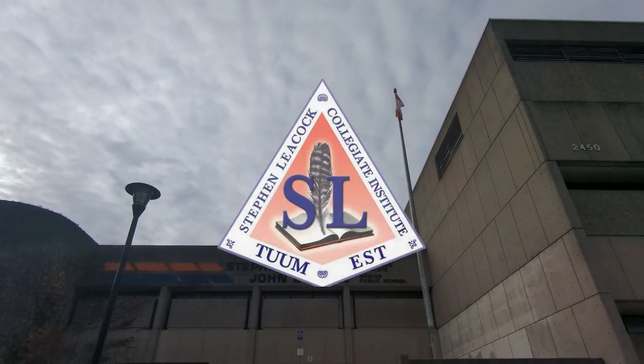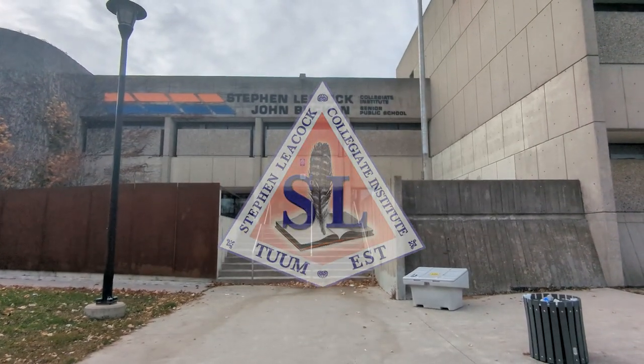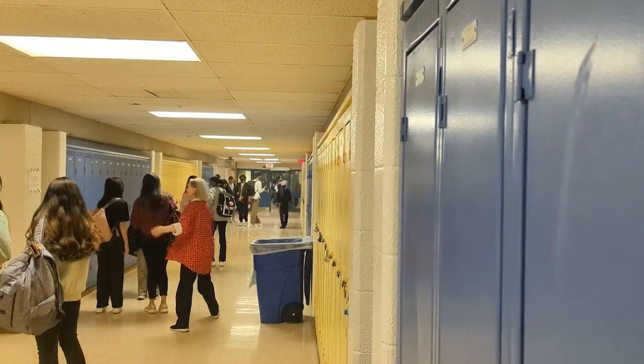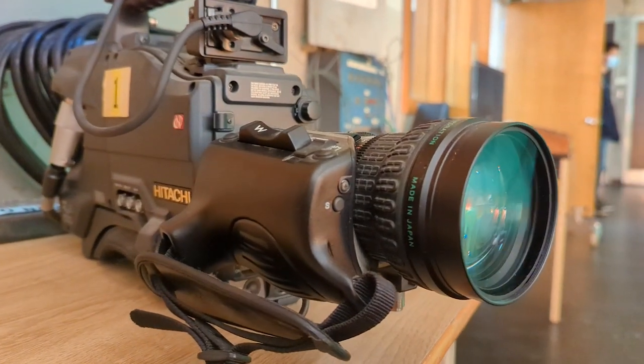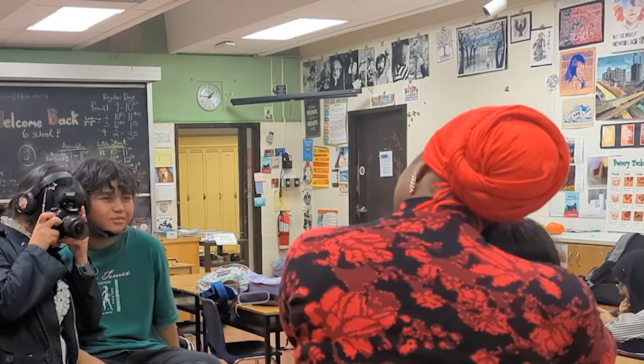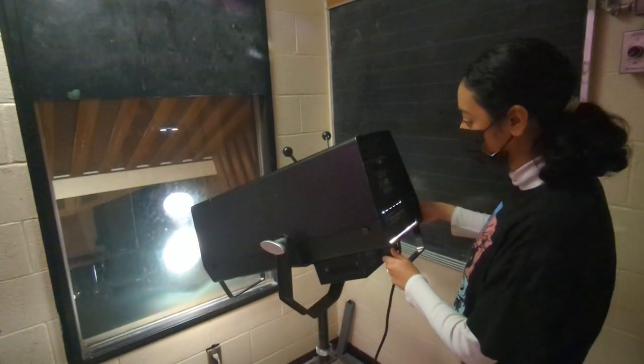Welcome to Stephen Leacock, the Centre of Innovations for Skills and Technologies in the Northeast Region of the Toronto District School Board. Here at Stephen Leacock, we pride ourselves on our tightly knit community and our fun extracurricular programs.